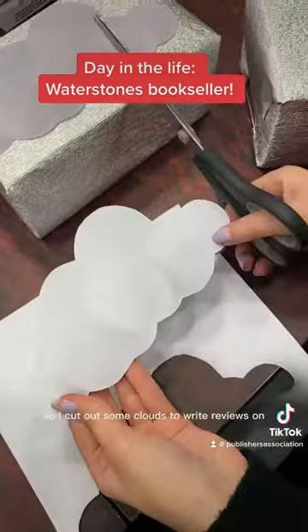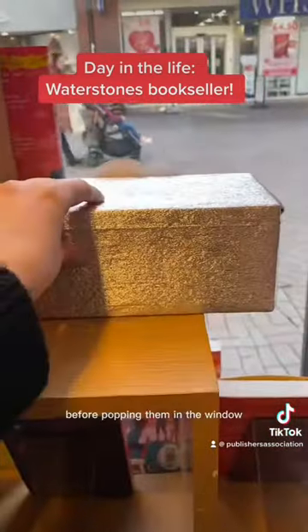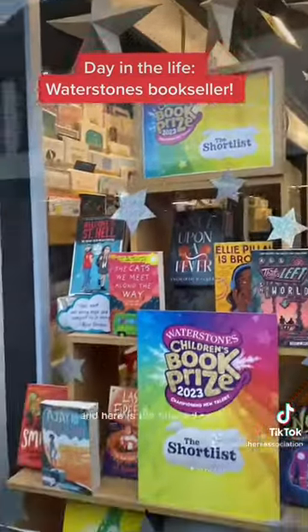After that it's time to decorate the window, so I cut out some clouds to write reviews on and decorated them with this cool silver paper before popping them in the window. The night before I also made these really cute paper stars to hang up, and here is the finished result.